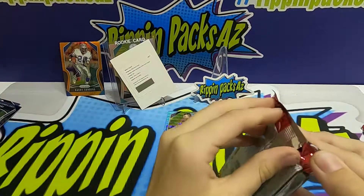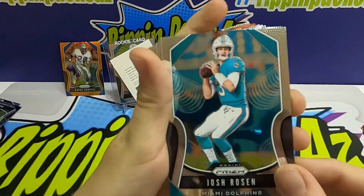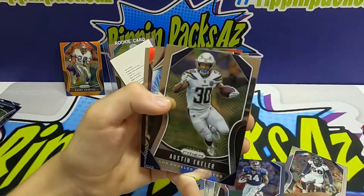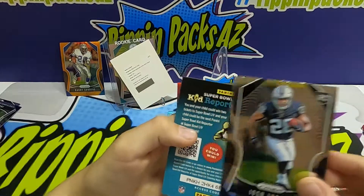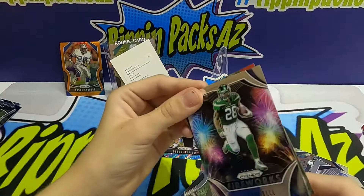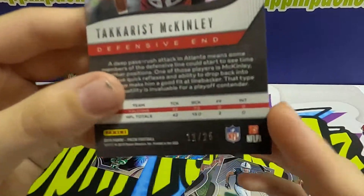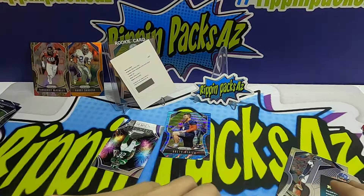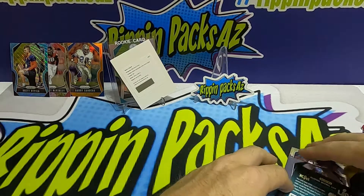Connor's up for his second pack. We still need to look up that Benny Snell Jr. green scope redemption value. Connor pulls a fireworks Le'Veon Bell and his rookies are Noah Fant and another guy. The hit is a green camo — actually it's red — a Falcons card out of 25. That's not bad at all! Still trying to look up that Benny Snell redemption — it might be out of Spectra but haven't been able to confirm yet.